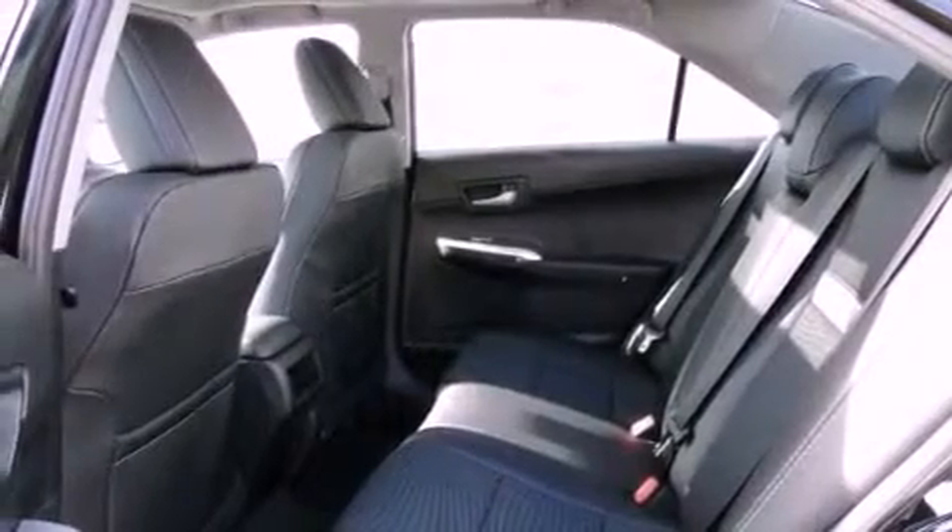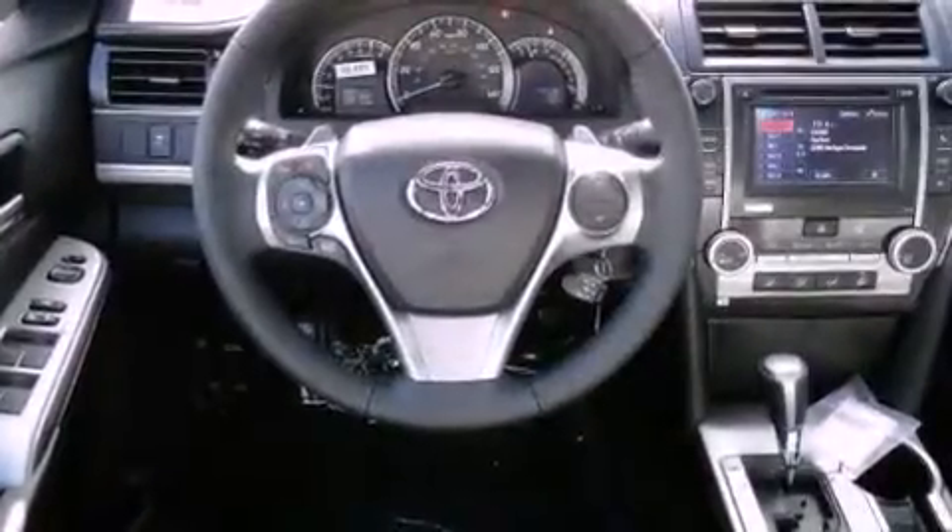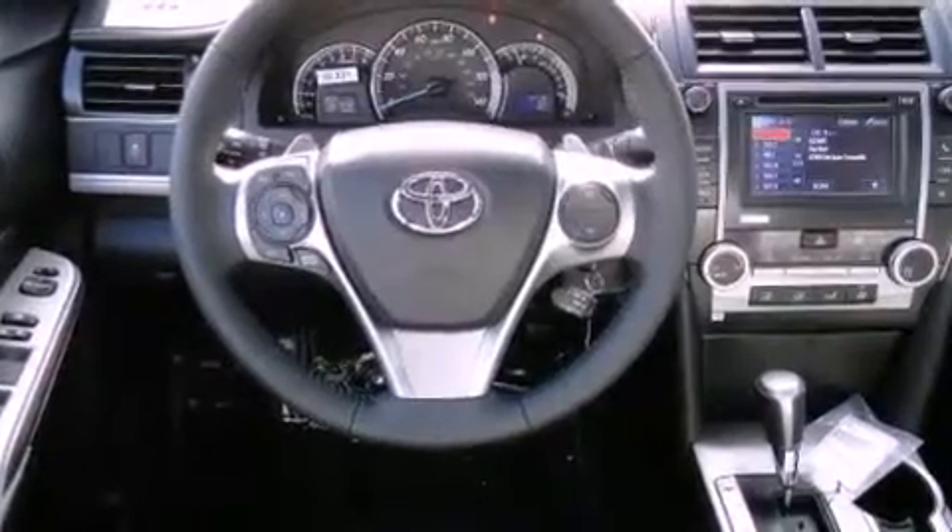Fog lamps, a traction control system, side curtain airbags, rear seat child-proof door locks, keyless entry, and an anti-theft protection system.